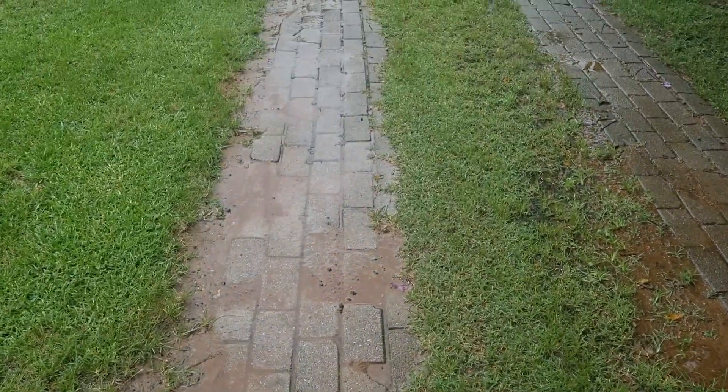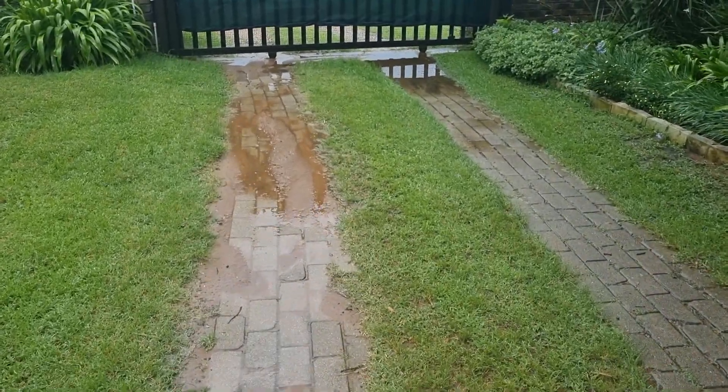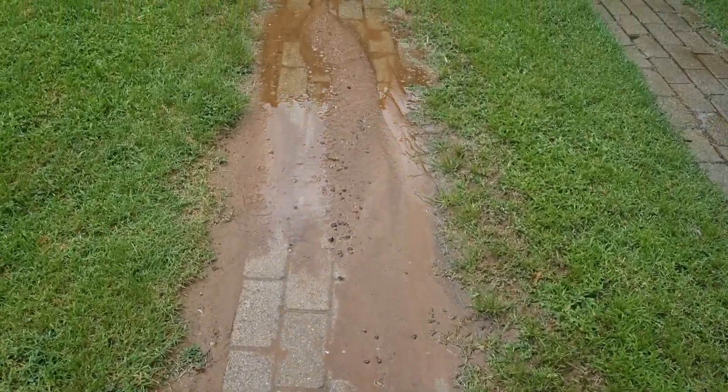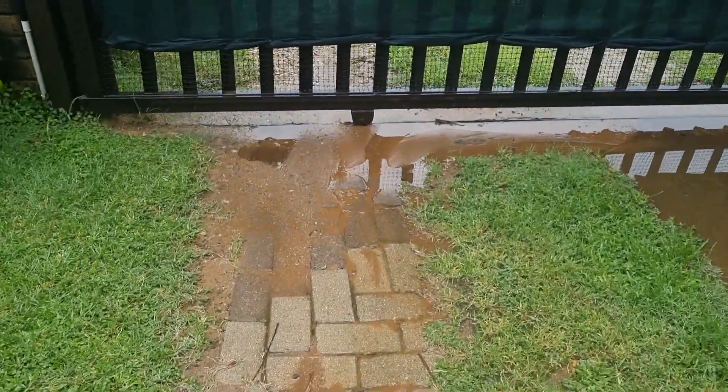When we get nearer to the gate, you can see that the level of the paving was not correct. Look how the sand has washed onto the paving here and onto the track of the gate.